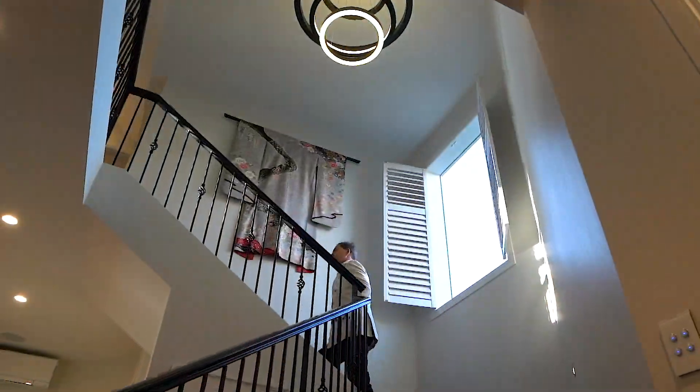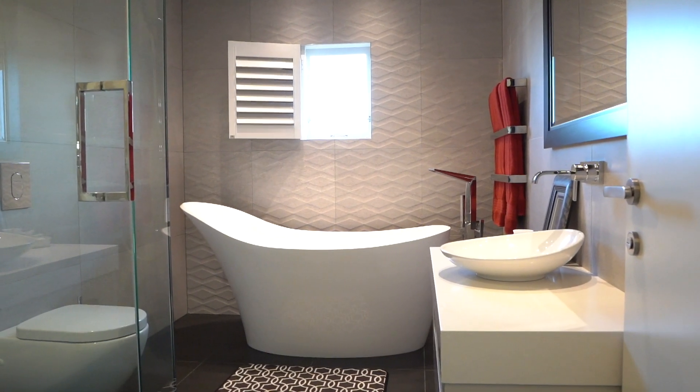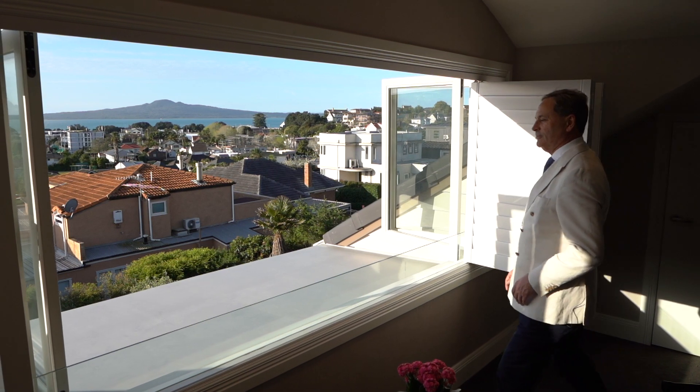The top storey features two further bedrooms, the family bathroom and the master retreat with views to Rangitoto. Imagine waking up to this every morning of your life.